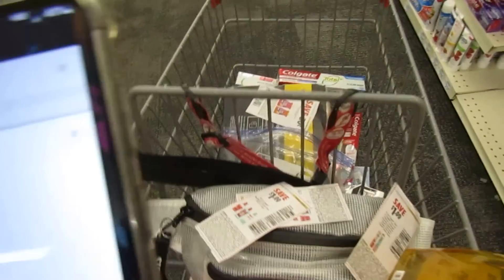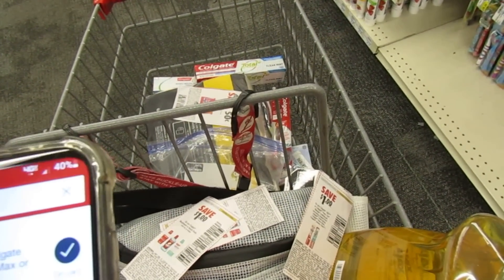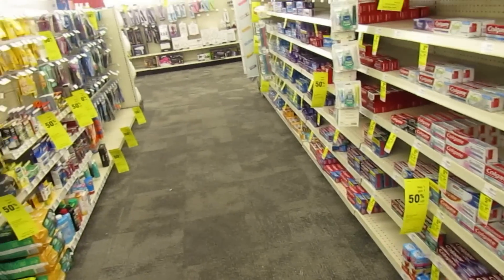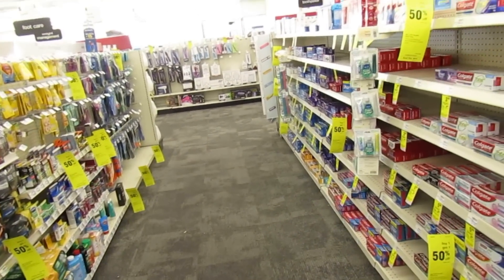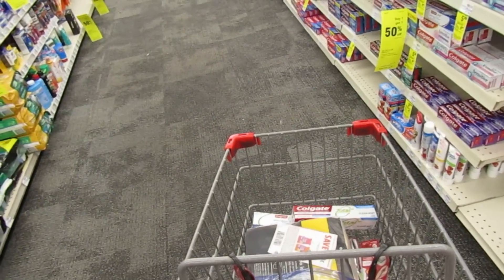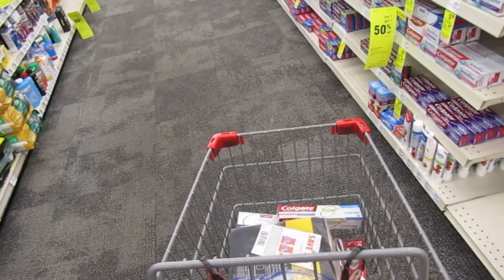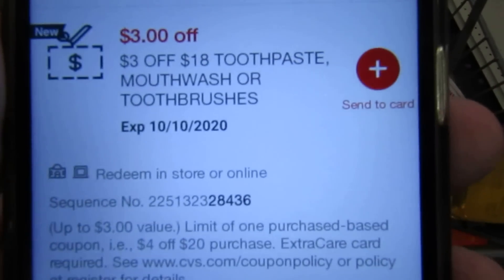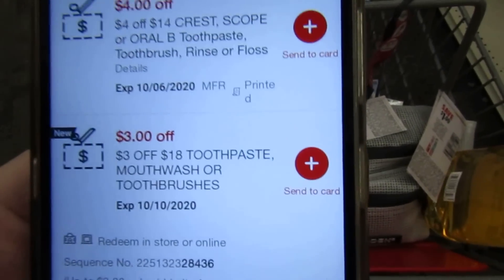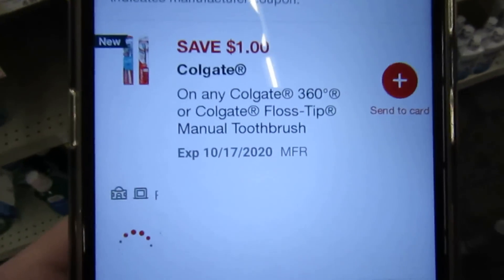I'm going to try to do some mouthwash because I want to do a Colgate scenario and include this coupon — three off of $18 on toothpaste, mouthwash, or toothbrushes. I just need to hit $18 so let's go pick up some mouthwash. I forgot to mention there is a dollar digital for the toothbrushes and a dollar digital for the mouthwash.